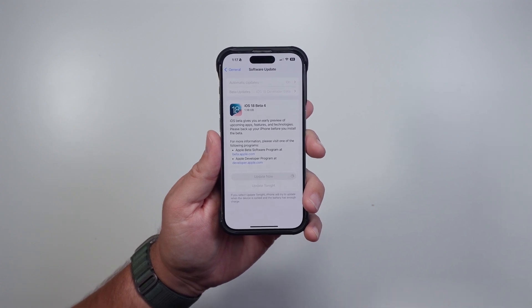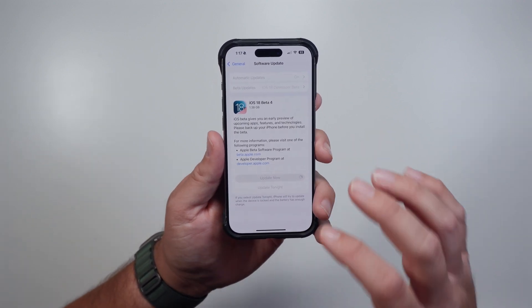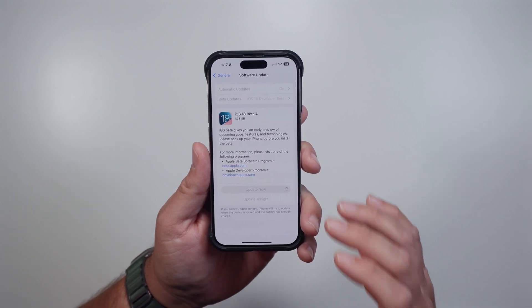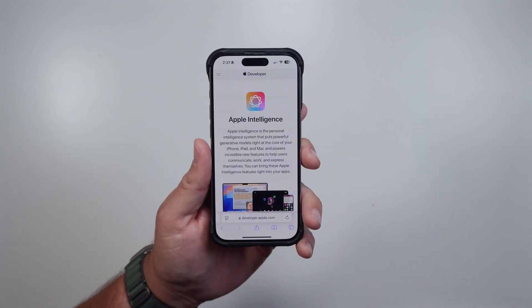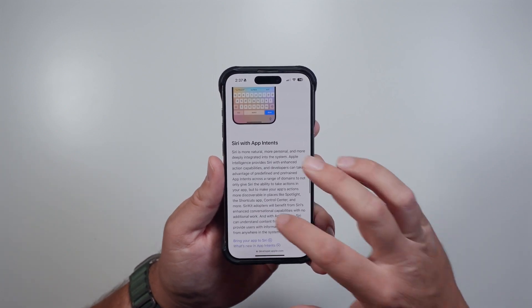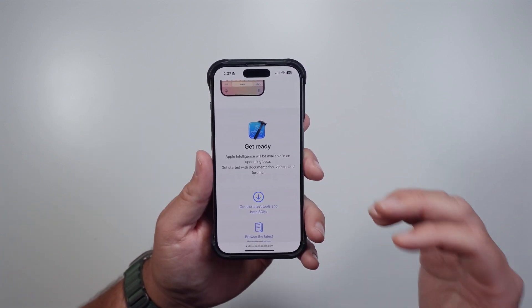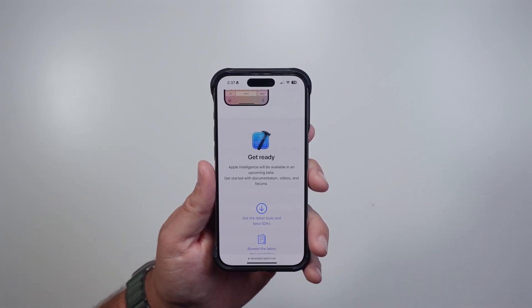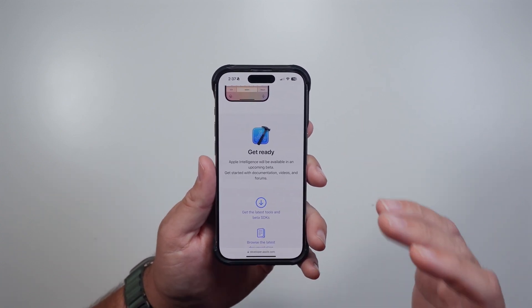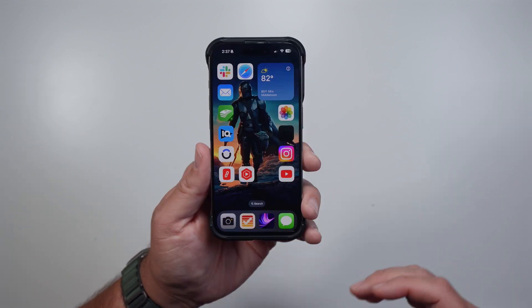iOS 18 Developer Beta 4 was released a couple days ago and it came in at 1.38 gigabytes on my iPhone 15 Pro. It does have a few updates, nothing major. The Apple Intelligence stuff still is not in here, even though Apple is still touting that it's coming in a future update soon. They updated their website saying Apple Intelligence will be available in an upcoming beta, so hopefully we'll see that in Beta 5.